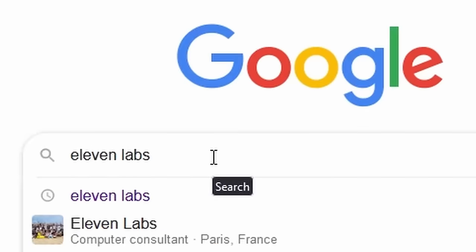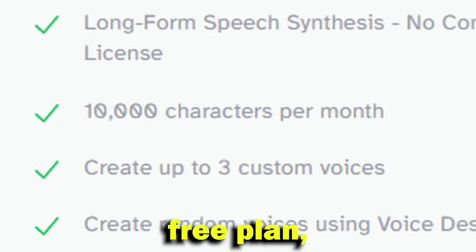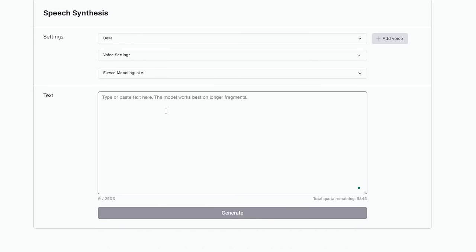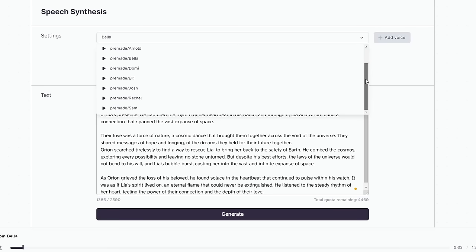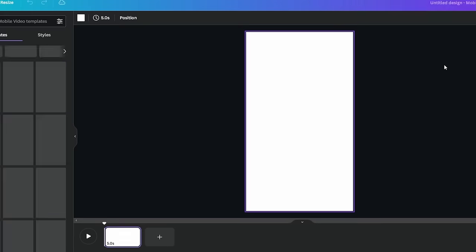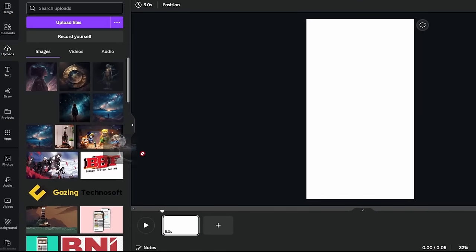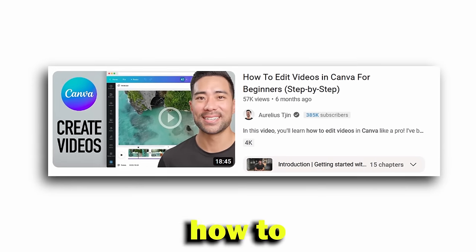Then head over to ElevenLabs — it is by far the best AI voice generator with the best free plan. You get 1,000 characters in the free plan, which is around 1,428 to 2,500 words — more than you will need in a month. Copy and paste the script you just made and hit Generate. Try out the different voices it offers for free and pick the one you like. Once you're happy with the voice, download the voiceover, then head over to Canva. Search for TikTok and create a blank template. Upload all your images and the voiceover, import them into the canvas, and edit it the way you want.